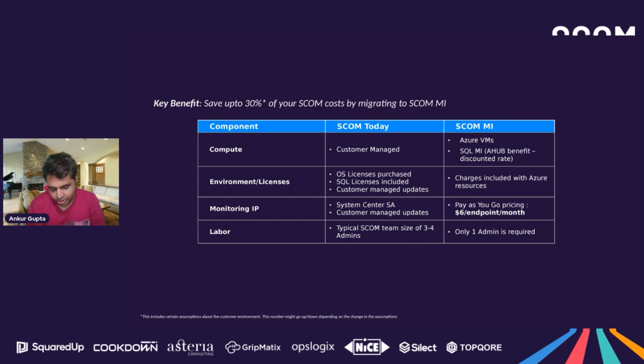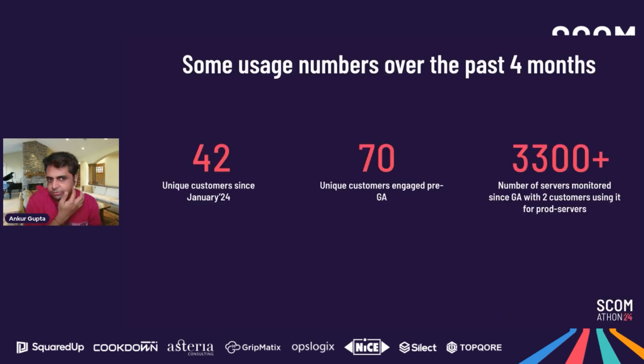The infrastructure cost is pretty much like other Azure services — you pay for the amount of infrastructure you're using. Some customers have reported cost savings when they move away from the SCOM on-prem license and adopt SCOM MI on a full-time basis. Additionally, because it's a managed service, the number of admins required to manage the SCOM environment goes down significantly, resulting in meaningful long-term cost savings.